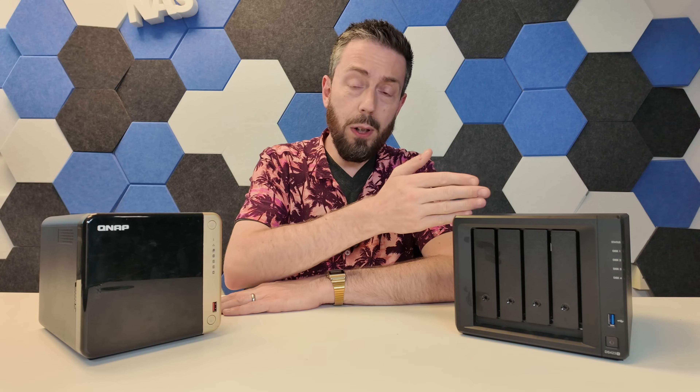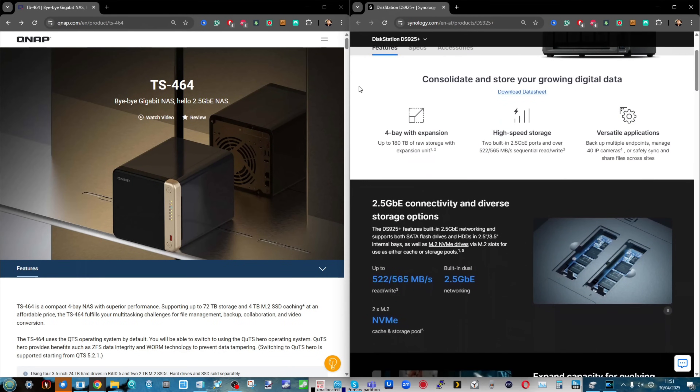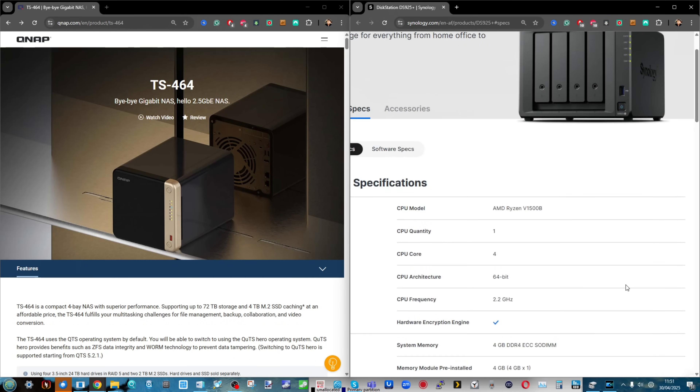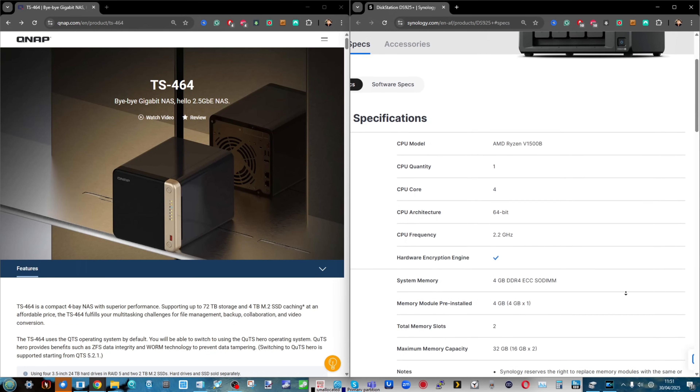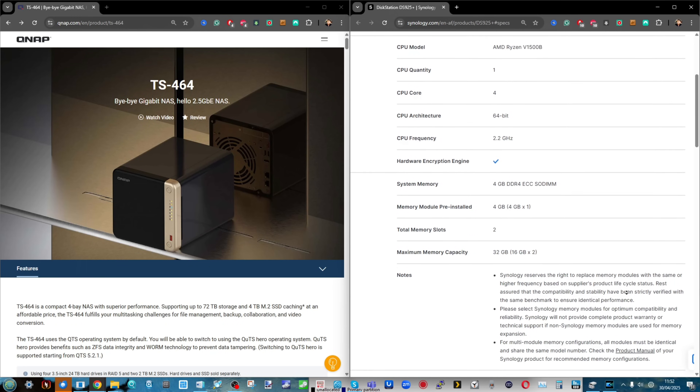Number one: this Synology device runs on an AMD embedded Ryzen platform — the V1500B, a quad-core eight-thread processor from AMD with long-term support all the way up to 2029 in terms of software and support services.